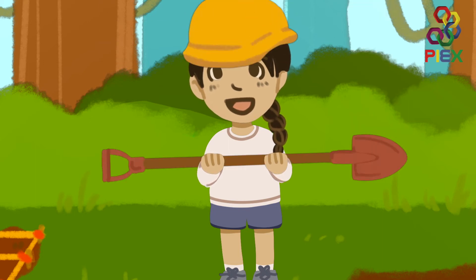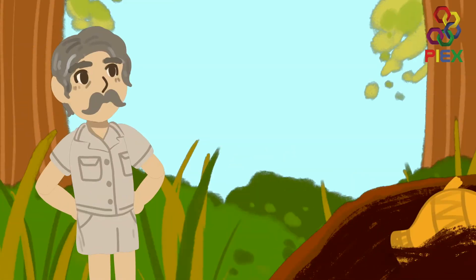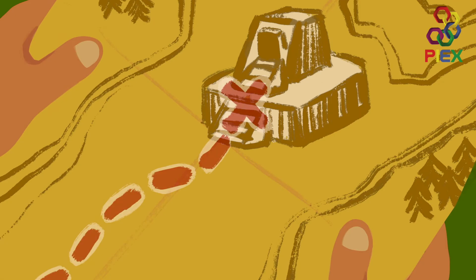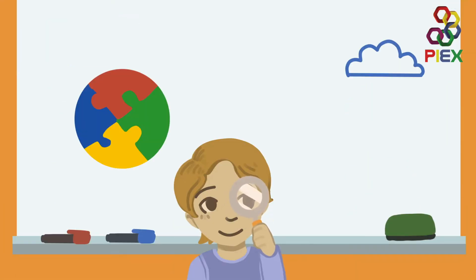Get out your shovels and put on your hard hats as we're diving into the world of archaeology. We will discover what archaeologists do and how they do it, explore ancient civilizations and sharpen our deduction skills to solve puzzles.